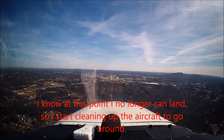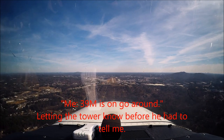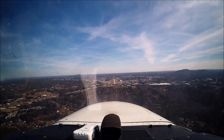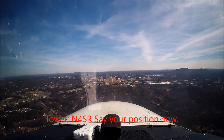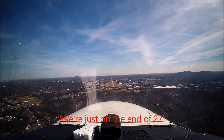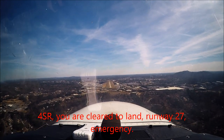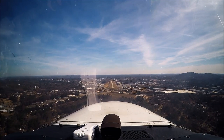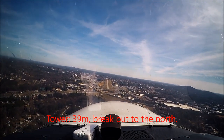7C Alpha, turn left immediately. 390 Mike is on go-around. 4C Romeo, stay in position now. We're just off the end of runway 27. 4C Romeo, you are clear to land runway 27, emergency. 390 Mike, make a breakout to the north. Breakout to the north, 390 Mike.